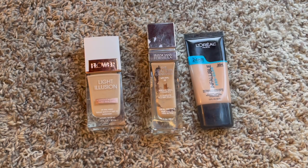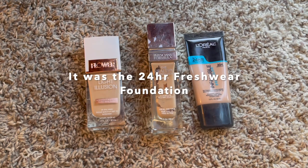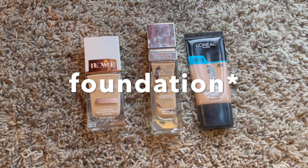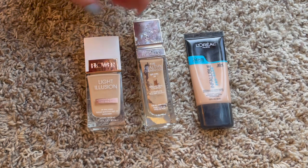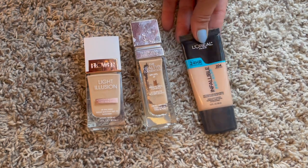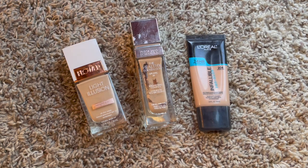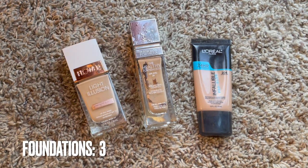The next category is foundations, and I did really well this year - I did not purchase a single new foundation. Last year I had five foundations; I was able to use up two of those, including an L'Oreal foundation in my project pan and a sample-size CC concealer. What I have left is my Physician's Formula, which is almost empty. I also have the L'Oreal Infallible Pro Glow, so we have three foundations right now.